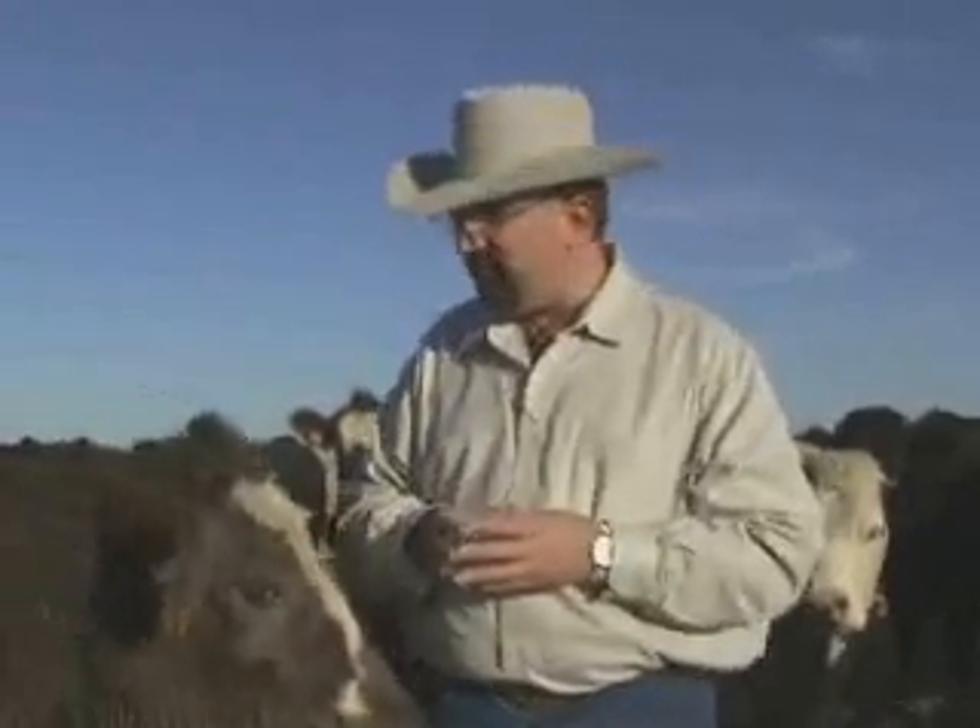Also, some labs can do pooled samples where you can put multiple samples into one test. And it can save you a lot in the long run, looking at the BBD problem and how it affects not only cow herds but the feedlot industry as a whole.